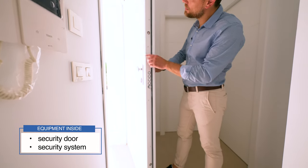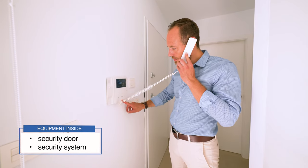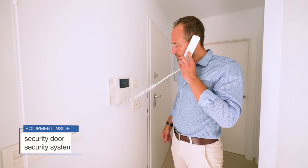The property comes with a special security door and an inside security system. There are motion detectors in each room.